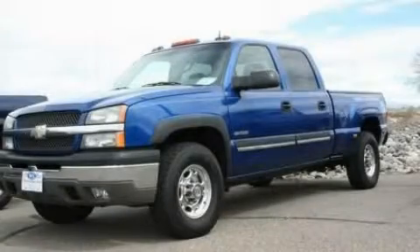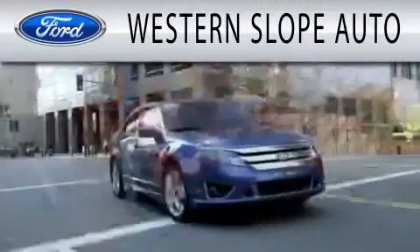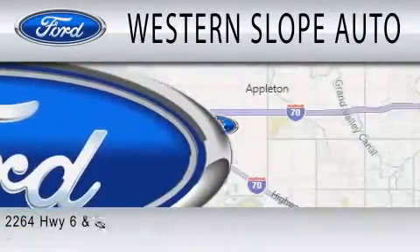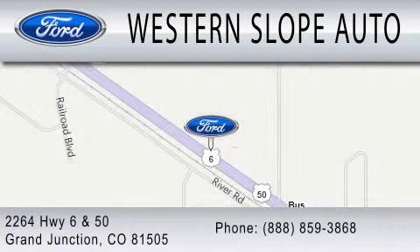Stop by today and test drive this vehicle for yourself. Western Slope Auto is dedicated to doing everything possible to ensure that the experience you have selecting your next vehicle is as pleasant as possible. We are located at 2264 Highway 6 and 50 in Grand Junction.